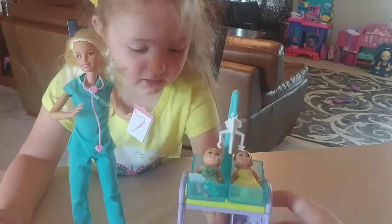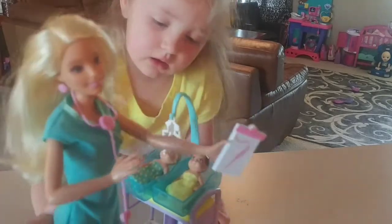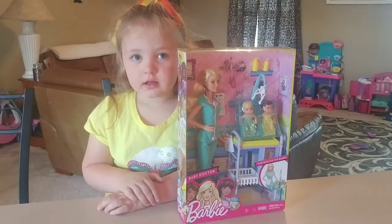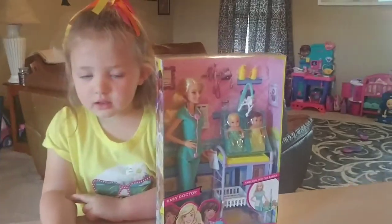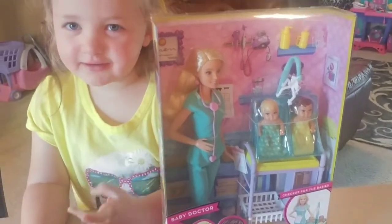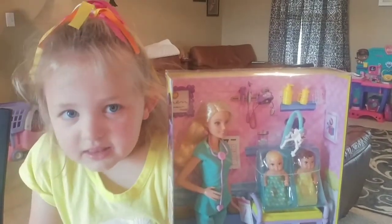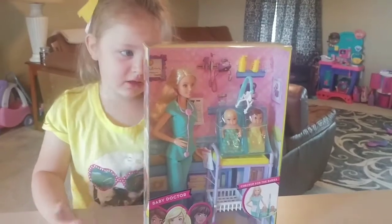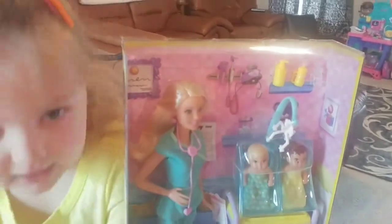Today Natalie went to Walmart and she forgot to pick out a toy. What toy did you pick out? Baby Doctor Barbie! Oh, she looks really cool. Did your flip-flops just fall off? That's okay. Now we're going to talk about her new Barbie doll. Let's see what it comes with — it has Barbie and it looks like some baby bottles and some baby dolls.